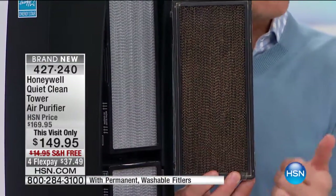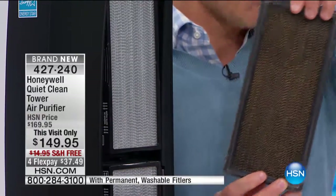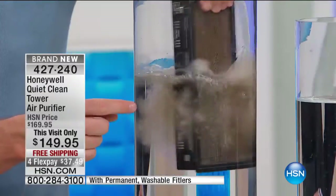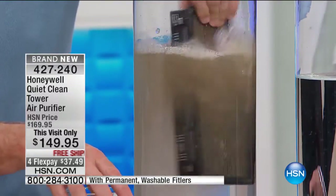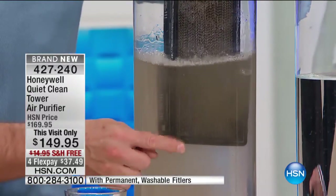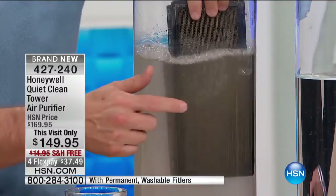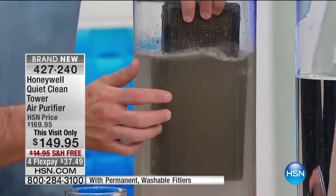And instead of throwing it away, instead of going out and making another purchase, you take this filter over to the sink and rinse it out, wash it out, and vacuum it out if you'd like. This is what you're going to notice: all the stuff that was in the filter — if you did not have this — that would have been in your air, in your upholstery, in your lungs. Because if it's in the air, we're breathing it in and out. But now that it's trapped in this filter, it is trapped here instead of in our bodies and our home.